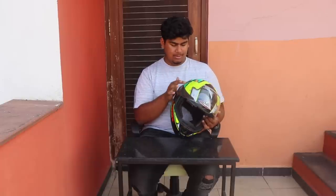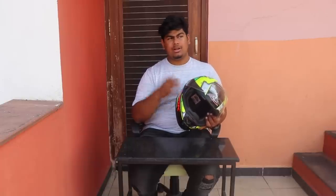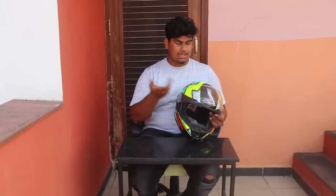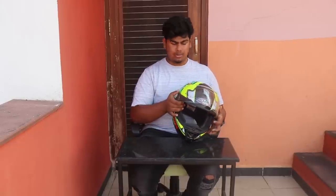But the replacement part was not available, and if you could get it, it would cost around 700 to 800 rupees. Then I thought, why not just buy a new helmet? So I ended up buying the LS2 FF302 helmet. Let's unbox that helmet.